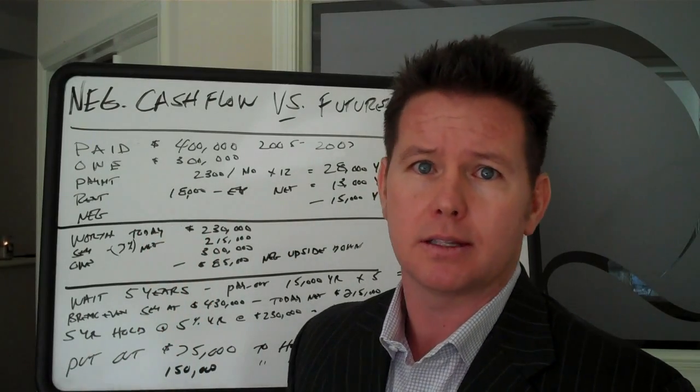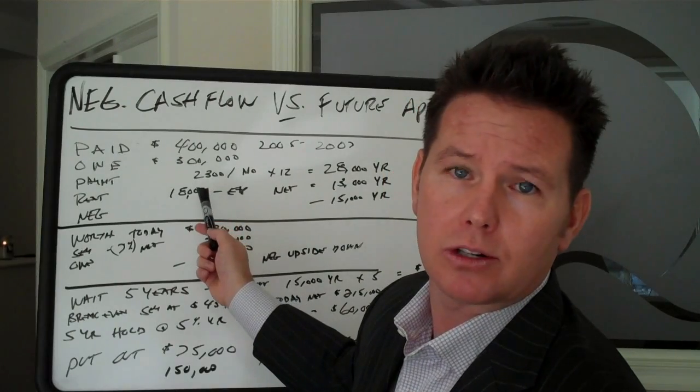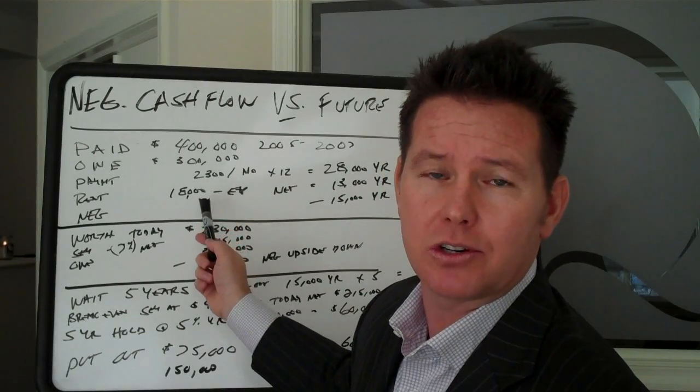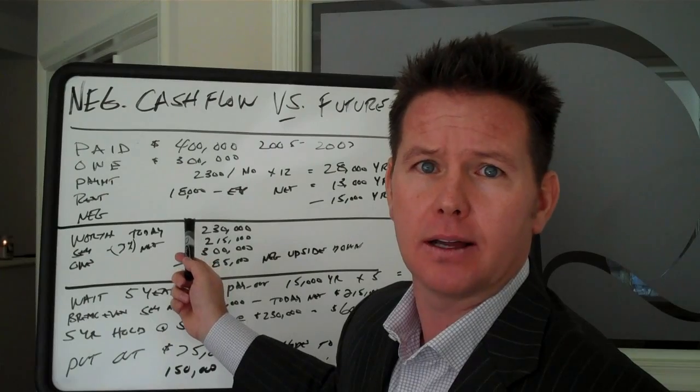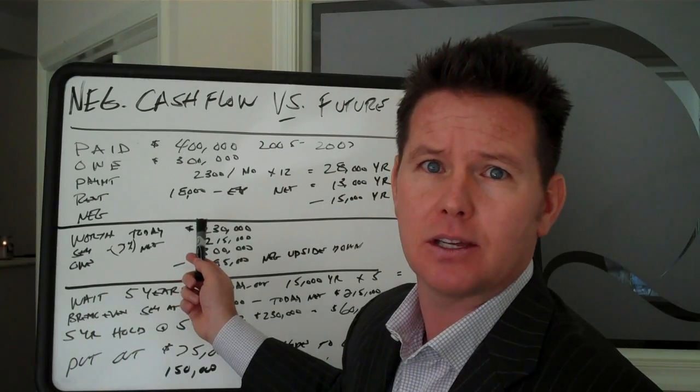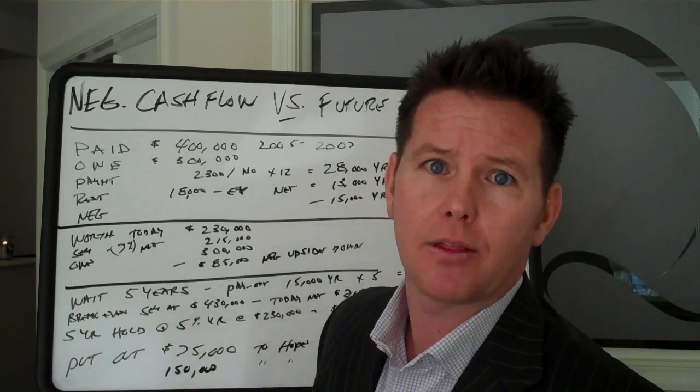Now, you rent the property — someone rents the whole deal. You get $10,000, $12,000, whatever weeks out of it. Your gross rents are going to probably be somewhere around $18,000 or so on this type of property. Your net, after you pay out your cleaning fees, all expenses for the year, the whole thing, maintenance — you're going to net around $13,000.